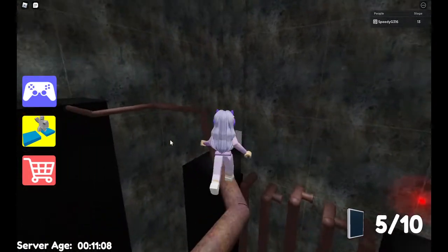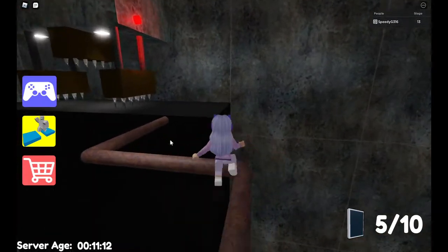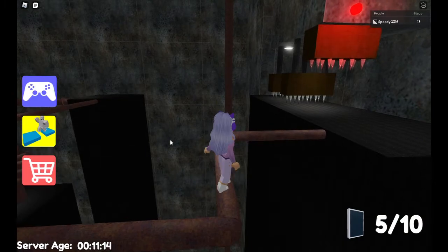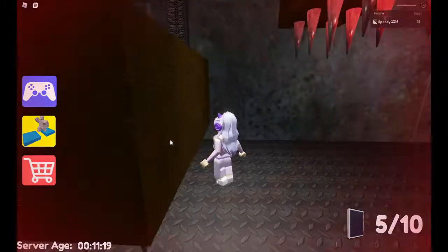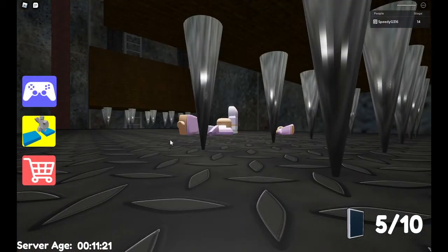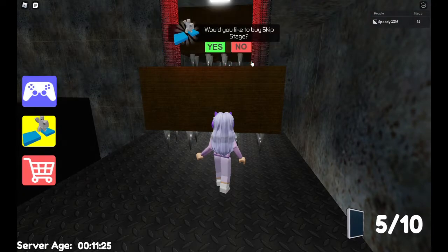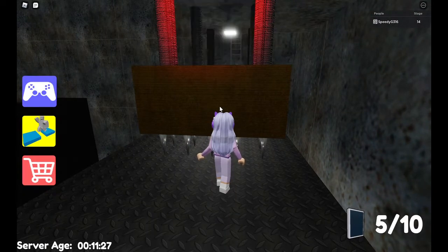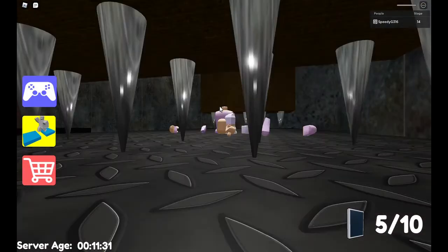It feels amazing to get past that stage. That is really hard, guys, because for me it feels really amazing. You're making me die — this obby's making me die! I didn't even touch it!